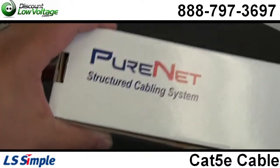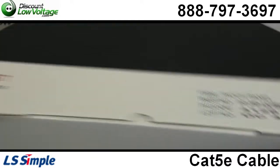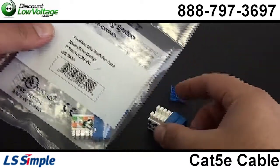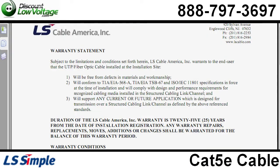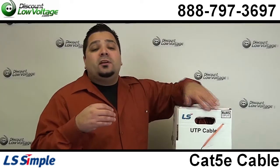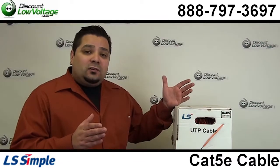Another nice thing about this cable and this manufacturer is they also offer patch panels and jacks, so you can offer a 25-year end-to-end warranty and a complete end-to-end solution for contractors looking to serve end users. You can order all this stuff online.